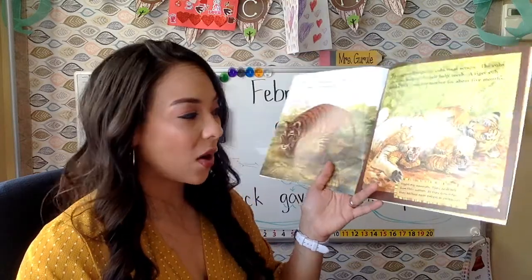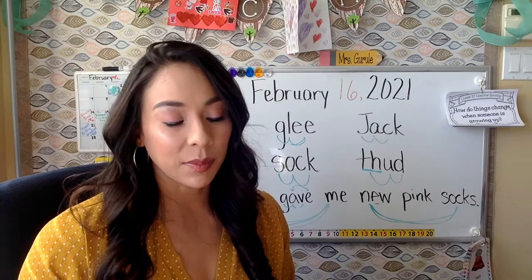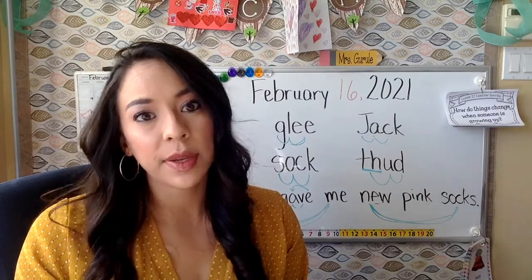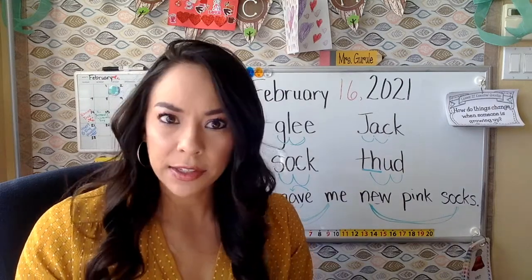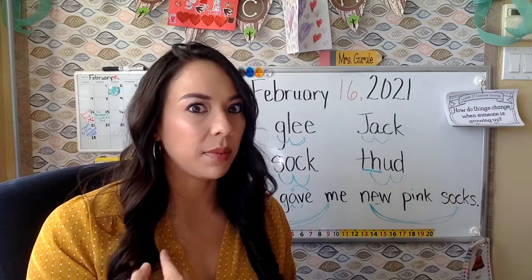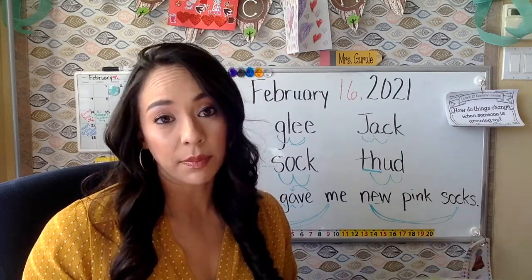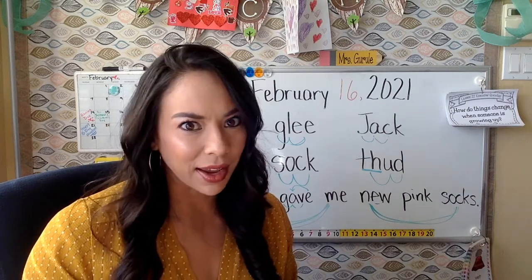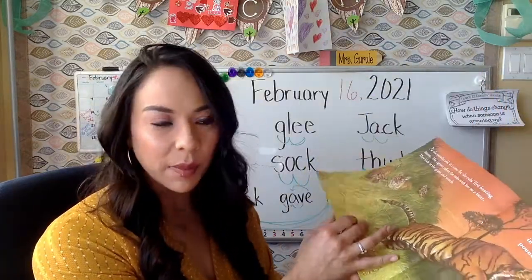A mammal is an animal that is warm-blooded, drinks milk from its mother, is born alive — not hatched from an egg — and has fur. Just like you and me: we don't have fur but we have hair. Human babies drink milk from their mothers, we're warm-blooded, and we're born alive — not hatched from an egg. So just like this tiger, you are a mammal too.